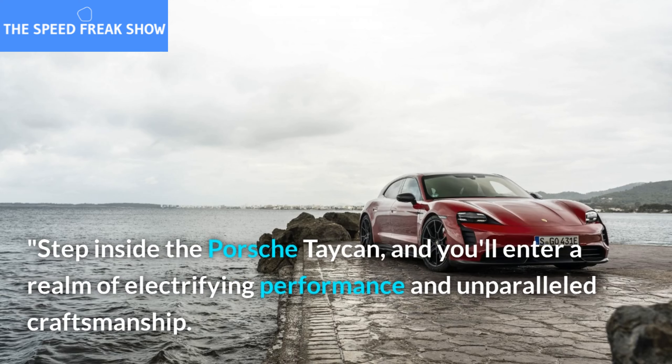Unleash the power with the Porsche Taycan. Experience electric supercar excellence and redefine your expectations of performance. Subscribe to our channel for more captivating car reviews and stay tuned for the latest updates in the world of high-performance electric vehicles.